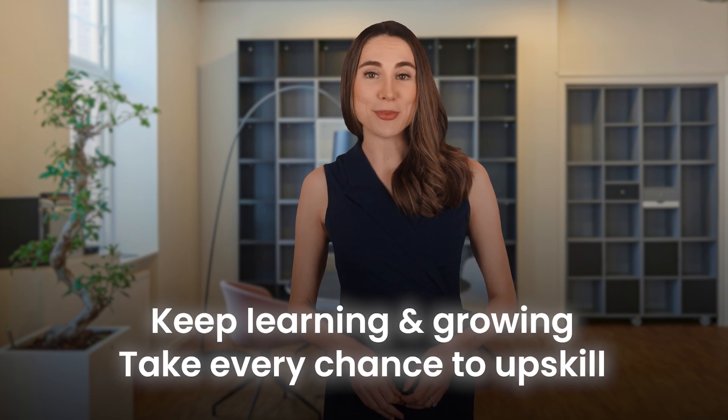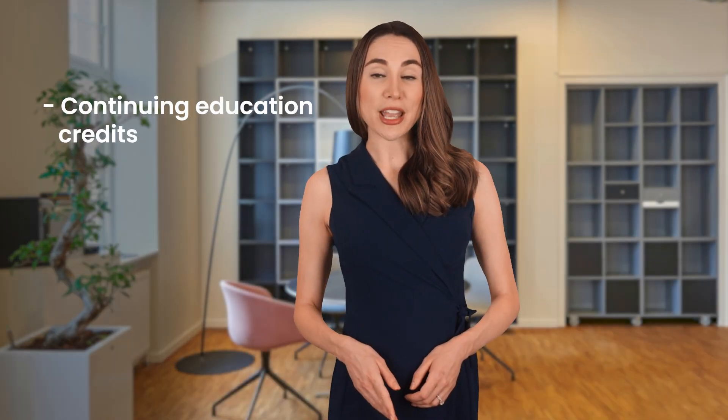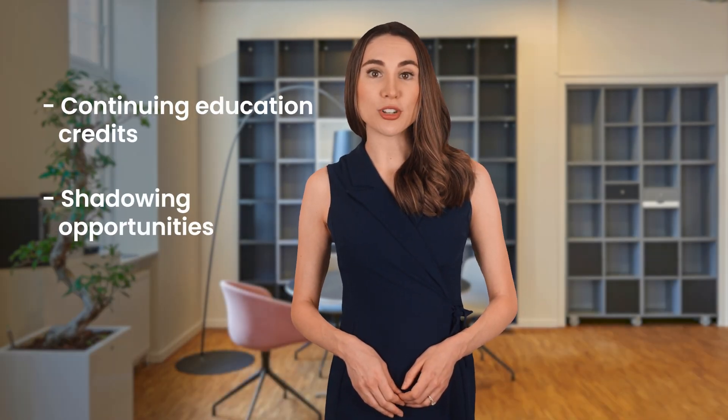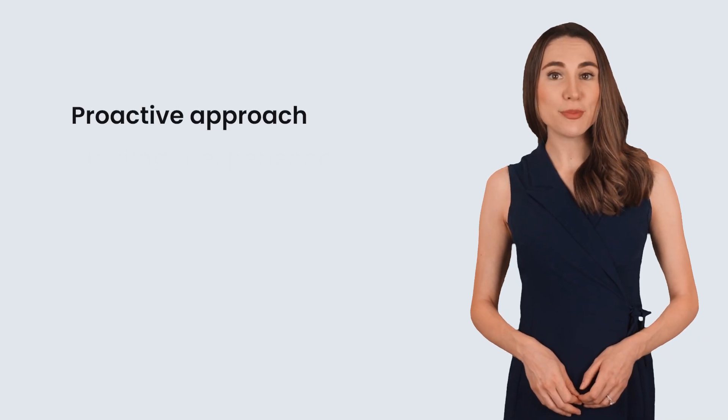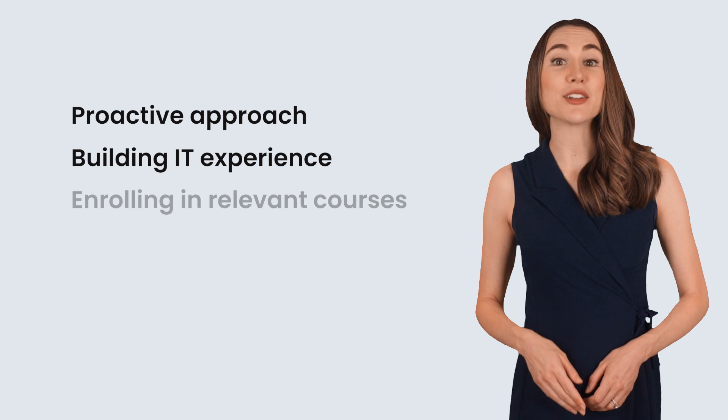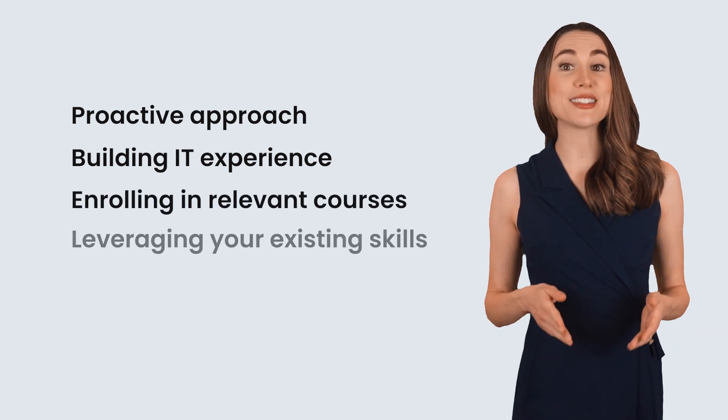The key is to keep learning and growing. Take every chance to upskill, whether through continuing education credits, shadowing opportunities, or networking with other PACS professionals. In conclusion, the ABII certification process has become more specialized, but that doesn't mean it's out of reach. With a proactive approach — building IT experience, enrolling in relevant courses, and leveraging your existing skills — you can still carve a path to certification and a successful career in imaging informatics.